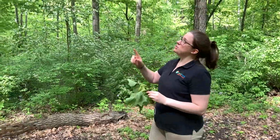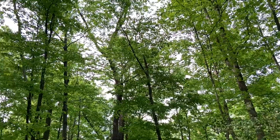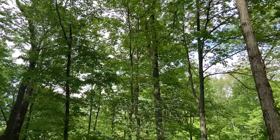This fell from one of the trees around me — it fell during the rainstorm we had recently. The tulip tree is one of the tallest trees in Ohio. It can even grow up to 50 feet before growing a single branch.